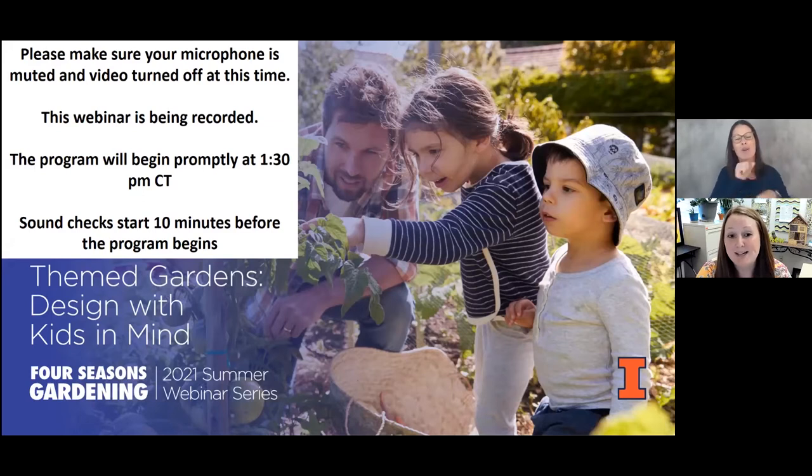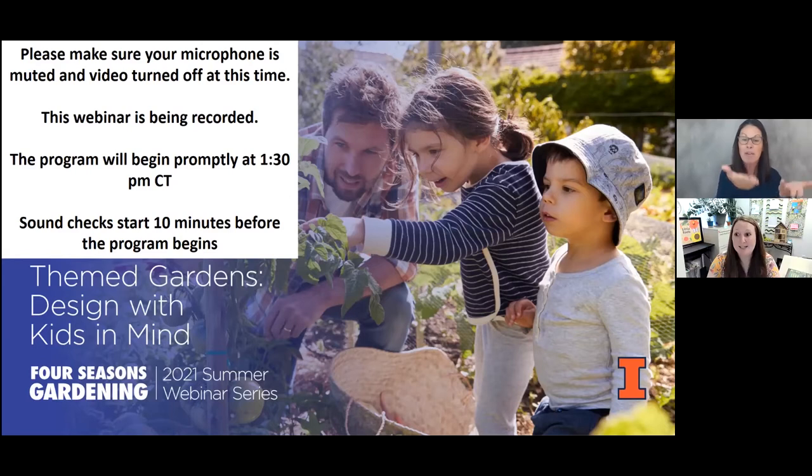So I want to thank you so much for joining us today. Children really are these natural, experiential, hands-on learners who could really be motivated by learning and exploring with these gardens, especially ones that they get to decide what it is, what the theme is. So I hope you enjoy some of the ideas that I've put together from my own personal experiences.